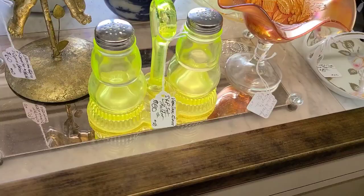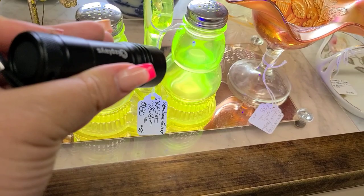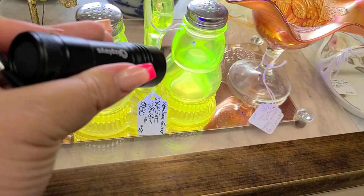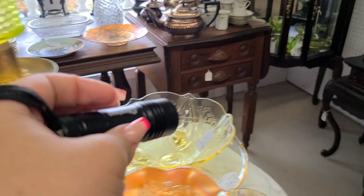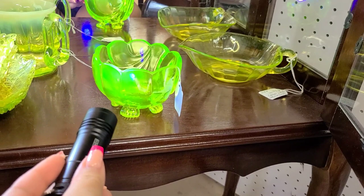Luke went out and got our flashlight for us, and there was a lot of uranium glass here. It glows under the black light — those salt and pepper shakers and these candle holders. Down here I wanted to look at this bowl just because I thought it was pretty, but I shined the flashlight on it and all of this down here is uranium as well. So this is a little footed candy dish, and then that is more of like a gravy boat looking piece. And just some plates and a mug — that mug could have been a creamer, I'm unsure.